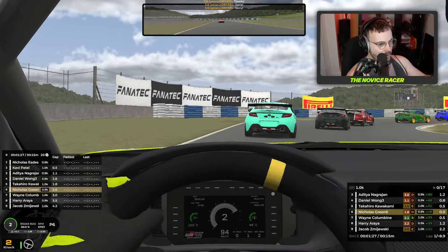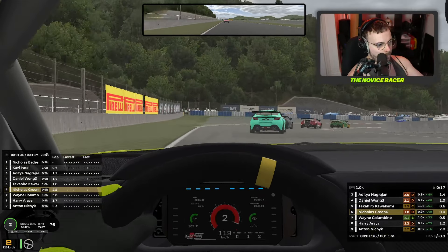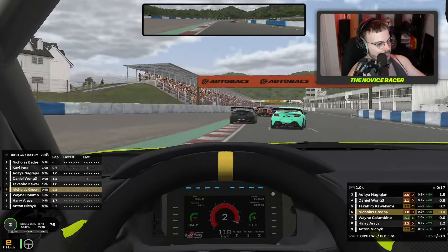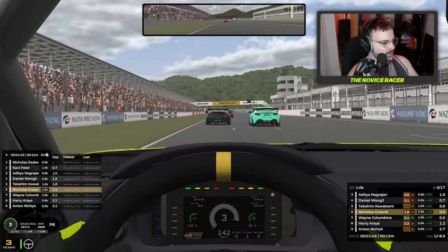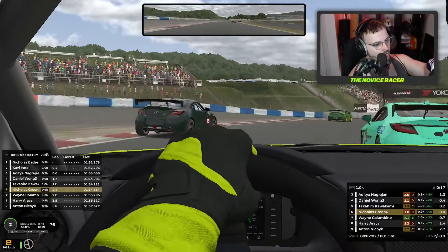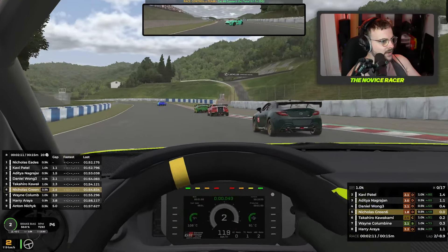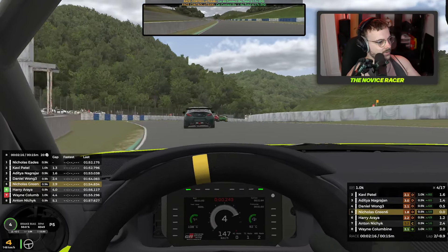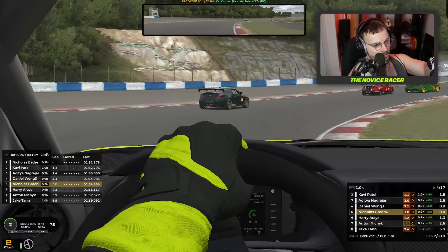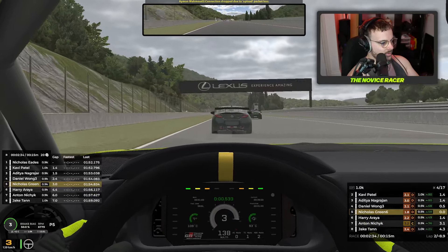We're still with the leading pack, and now we just have these final two corners of the first lap to go. Bit squirrely, and there we go, round the final corner. Behind Takahiro and Daniel in front of us — they're fighting it out. We've got a good run on them. It's going to be a little bit of contact — light contact. How have I got incident points? Come on, racing incident. And we're now in fifth position. Four incident points, which is not what I want, but we can keep it low.